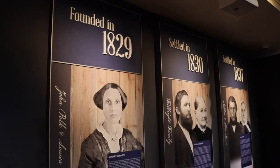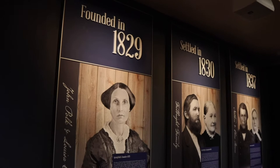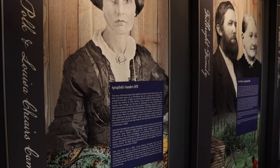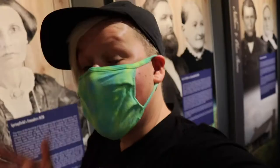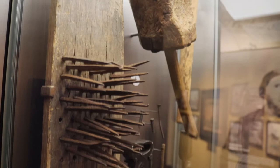Along this wall we have a timeline. Springfield was originally founded in 1829, and it talks about the Springfield founders in this bio. It's interesting to follow the timeline of those who settled here in 1830 and 1837. When these people settled here, there was nothing — they had to do everything for themselves. If you think of Springfield in modern days versus the conditions they founded in, it is mind-blowing how much came from so little. These are some of the tools which helped them initially build this new community — pretty primitive.